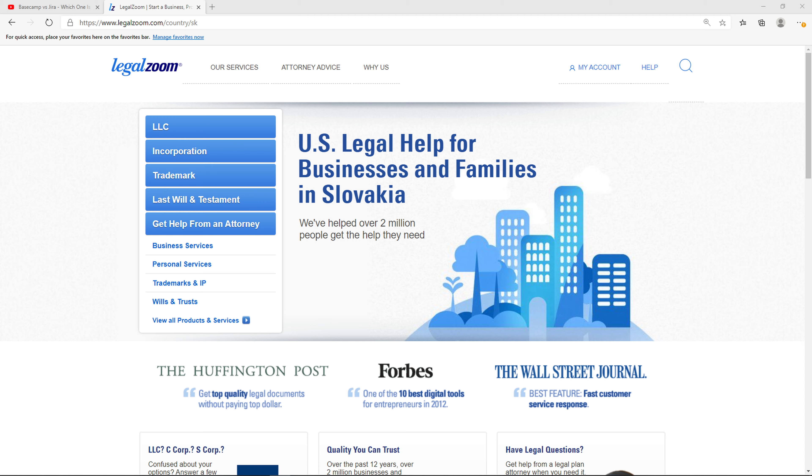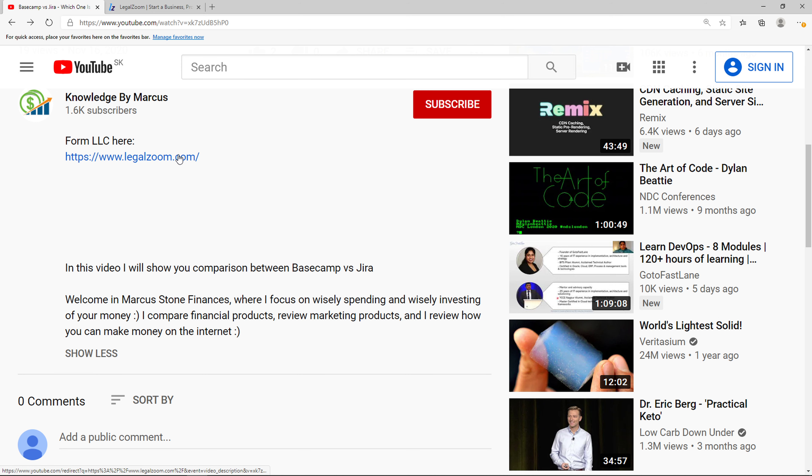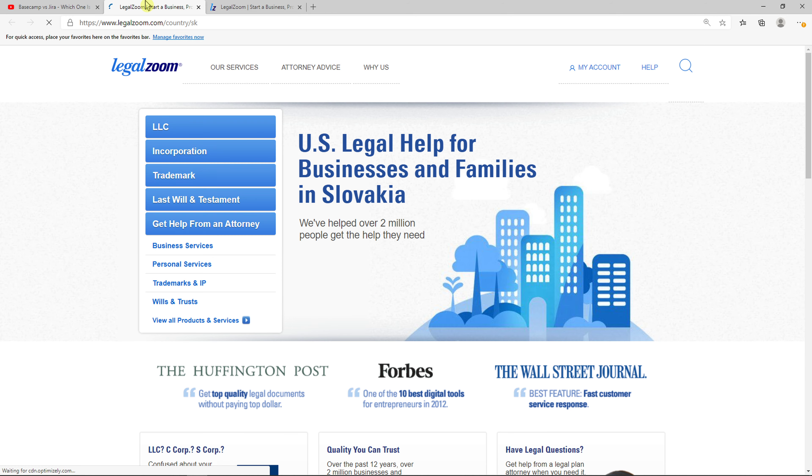Hey there guys, my name is Markus and in this video I'm going to show a simple way how you can form an LLC in New Jersey. So let's start. The first thing you want to do is just scroll down below to the description and click on the link. When you do it, you will get on this website called LegalZoom.